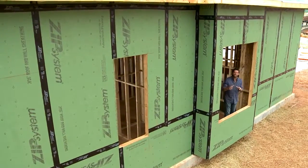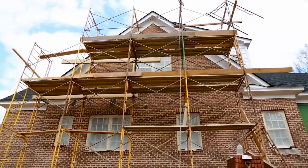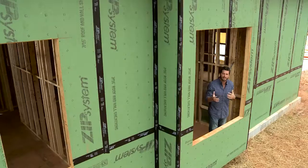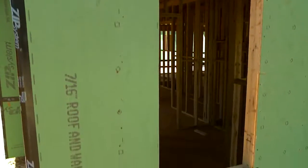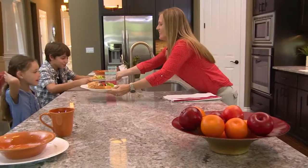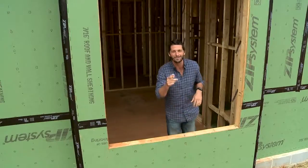Technology has changed every aspect of our lives, and the same is true with construction. We're building better homes than we ever have before. You see this green sheathing and black tape? This isn't a home that's been painted green. This is ZIP System sheathing and tape. It not only can help prevent water from getting inside your home, it'll help maintain indoor air quality, and it can also help you save money on your energy bills. Let me show you how.